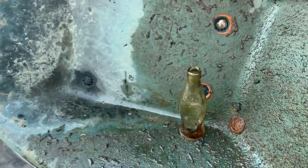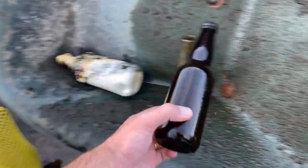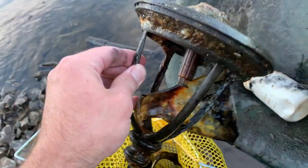I'm just going to go through the bag here. So we've got a Coke bottle, a plastic container, a beer bottle, a Canada Dry. This is part of a lantern here, and then some ceramic or pottery there.